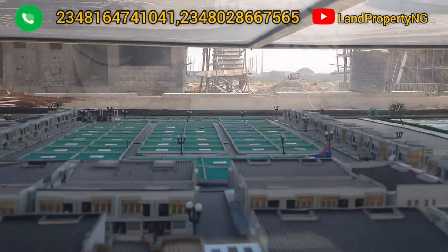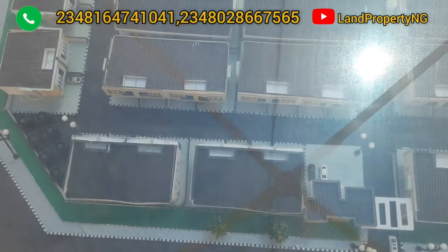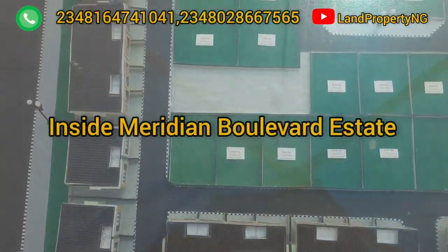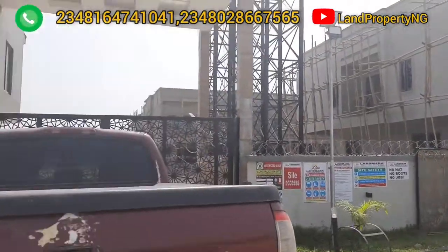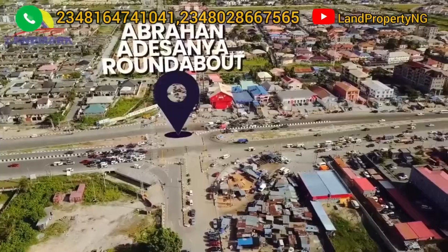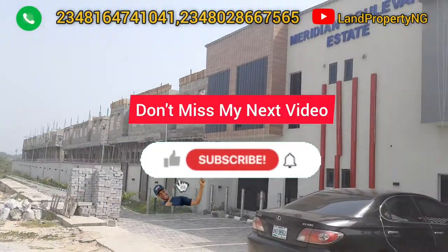This Paragon terrace and duplexes smart home is actually inside an existing estate called the Meridian Boulevard. And this estate is not far from the popular Abraham Adesanya. This part of Ogombo is actually the Lekki Scheme 2.